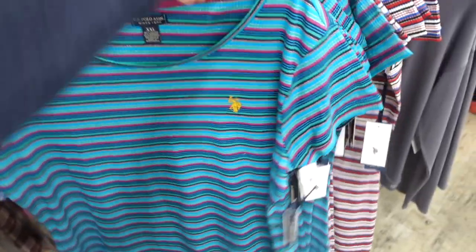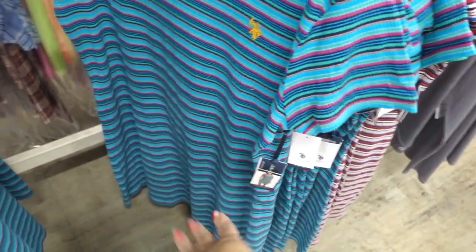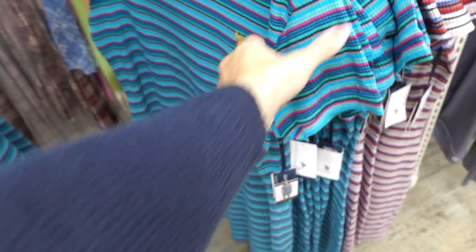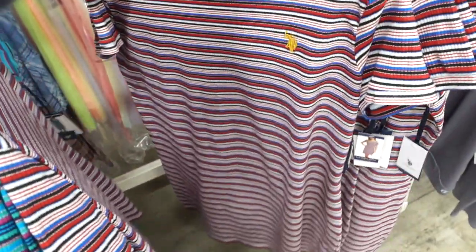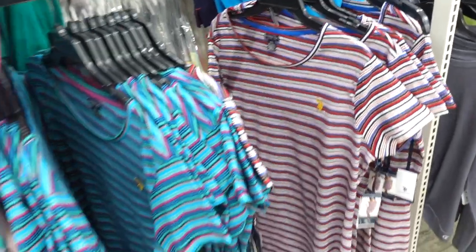Also from US Polo Association, I'm seeing these little ribbed dresses. These have the boat neckline, relaxed fit through the sleeve and also through the body, the little embroidered horse. In this turquoise and pink, looks like a floral, and then the red, white and blue. These are $9.99.